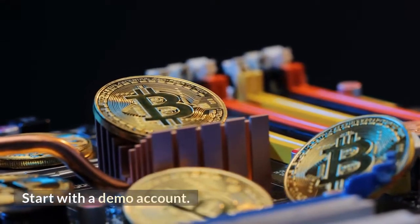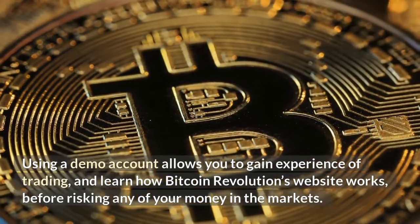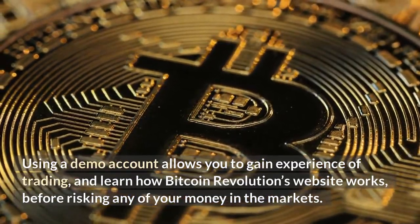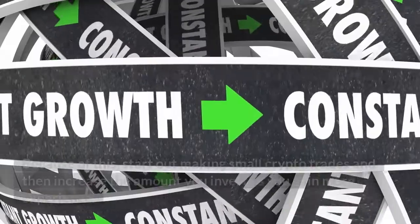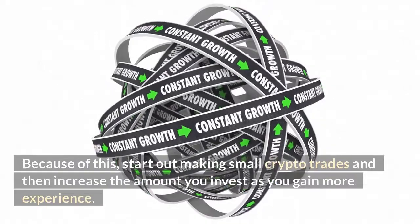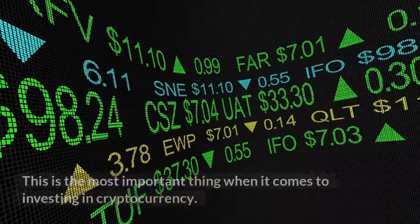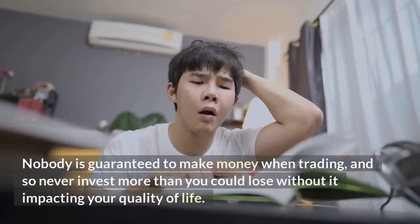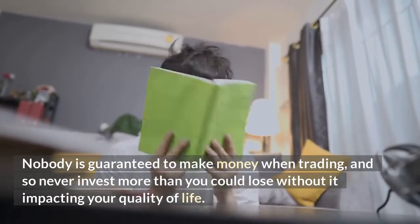Start with a demo account — using a demo account allows you to gain experience of trading and learn how Bitcoin Revolution's website works before risking any of your money in the markets. Start small: when you're just starting out you're bound to make mistakes, so start out making small crypto trades and then increase the amount you invest as you gain more experience. Only invest what you can afford to lose — this is the most important thing when it comes to investing in cryptocurrency, as nobody is guaranteed to make money when trading.